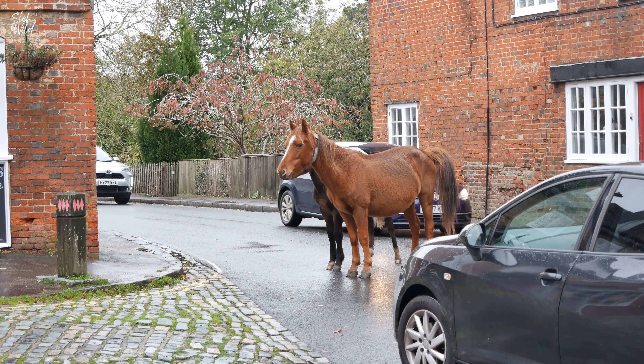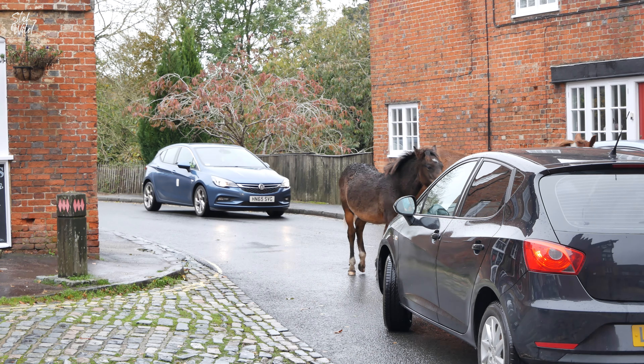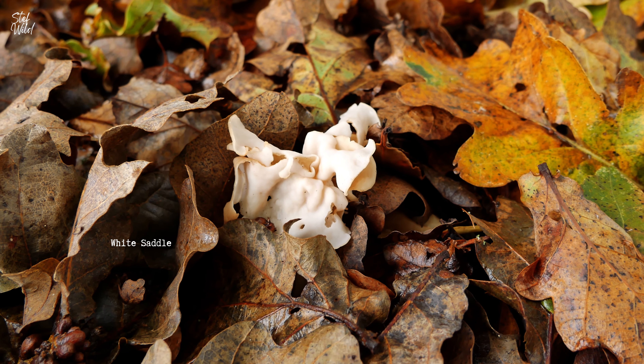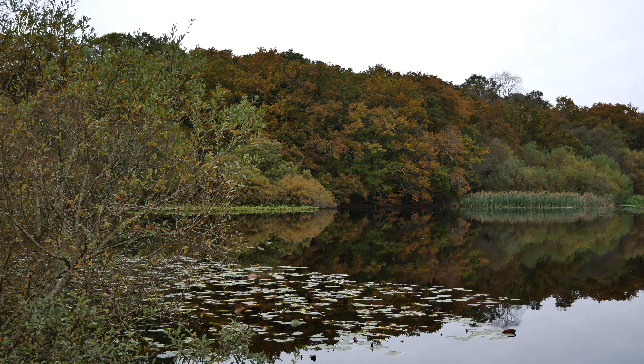As you can see here, reflective collars are used on some ponies to help drivers to see them at night and in poor light. Now I'm at Eyeworth Pond which is a very beautiful spot. There's actually some tree felling going on in the distance which you can probably hear, and there are quite a lot of small birds around here so I'm going to spend some time filming them.